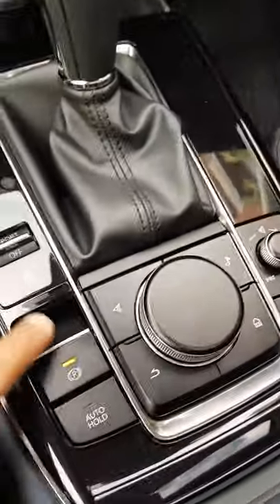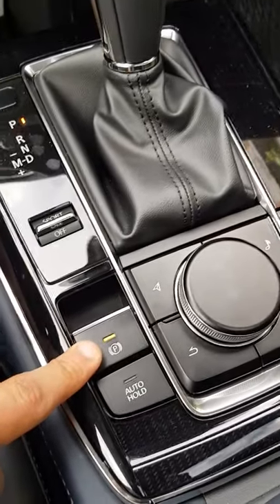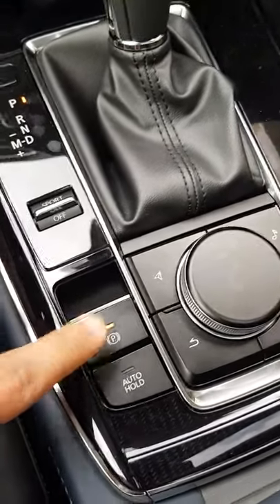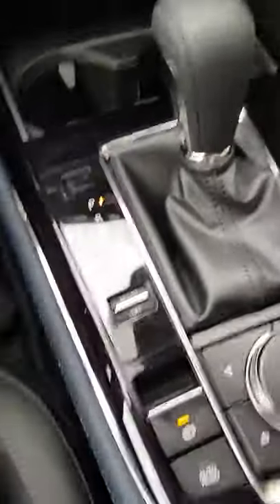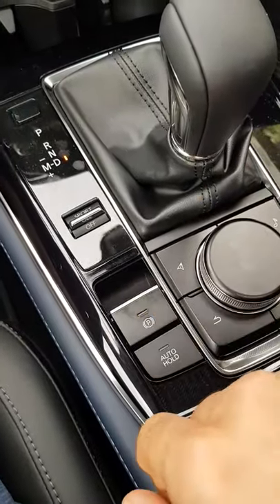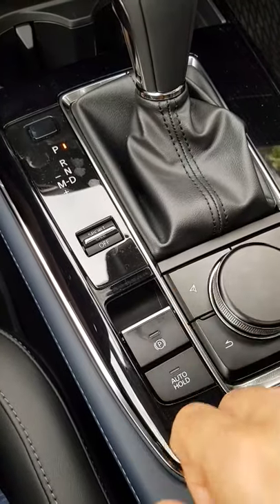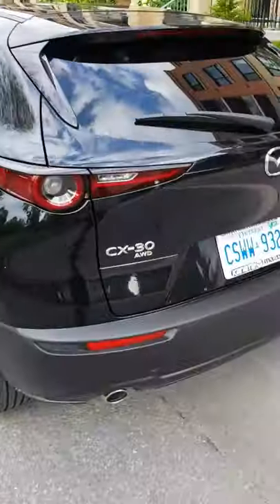This is the electronic handbrake — there is no manual handbrake in this car. When you switch the car to park mode, the handbrake engages automatically. When you want to move, you switch to drive mode and press this button once to disengage it. When you put it back to park, you lift this to re-engage it.